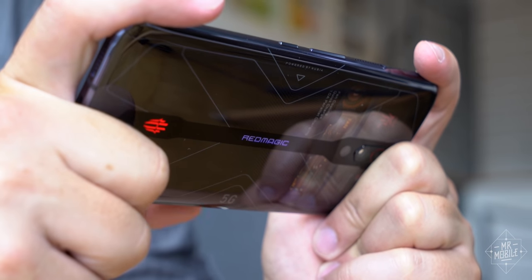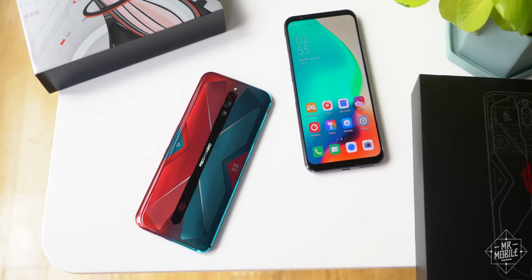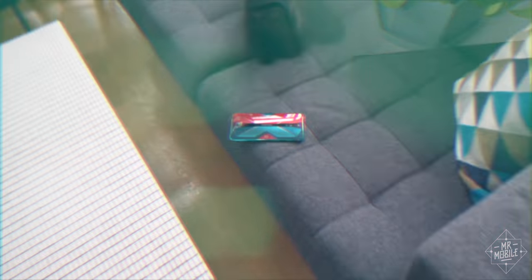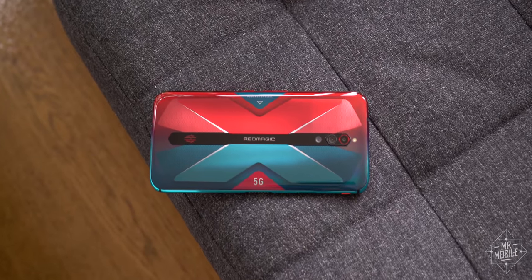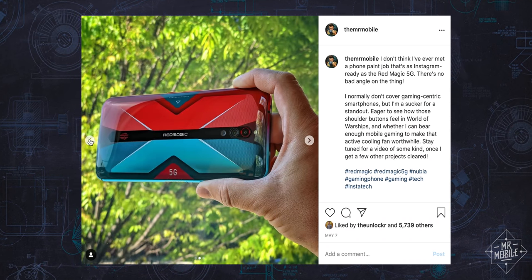But in the otherwise relentless dumpster fire that is the year 2020, there is one bright point: some manufacturers are actually having fun with their smartphone hardware again. Earlier in the year, Nubia unveiled its Red Magic 5G gaming phone, which I photographed for the Instagram channel because it sported the most striking paint job I've seen in a long time.